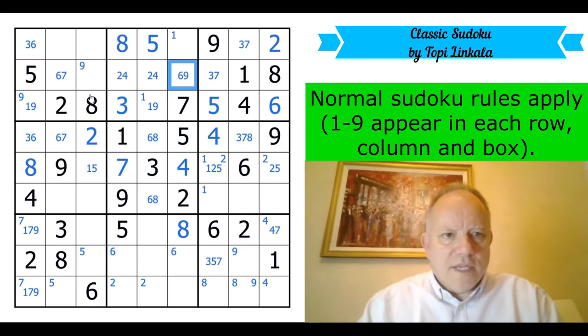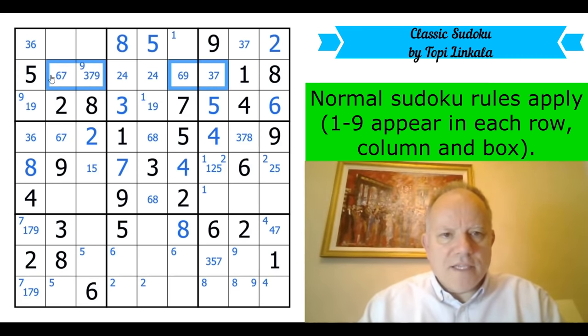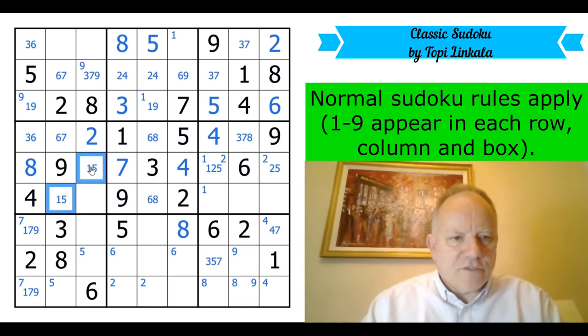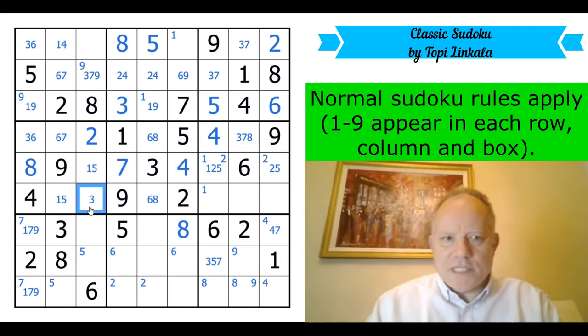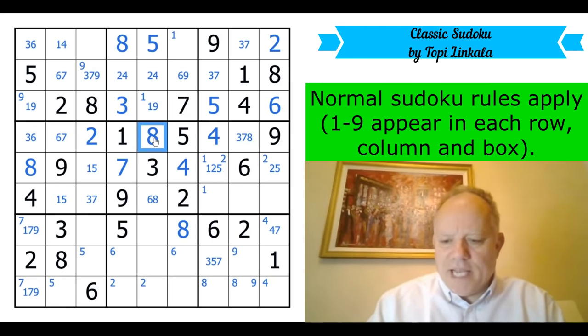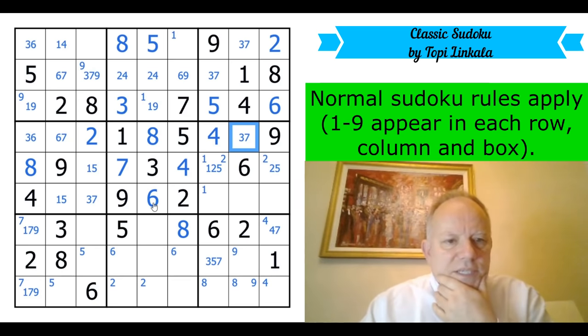That is a three or seven, two-four pair, one, eight, five. That is six or nine, that is three, seven or nine. Going back to the six-seven pair — this is one or five, making an interesting pair in the box. That's one or four. Look at the pair in the box: one, five, two, nine, eight, four — that's three or seven. Six must be in one of those two cells in that box, so that becomes an eight and that's not six there.